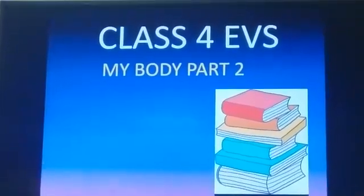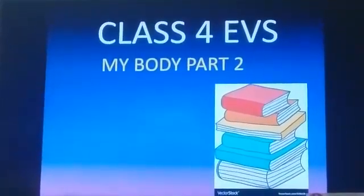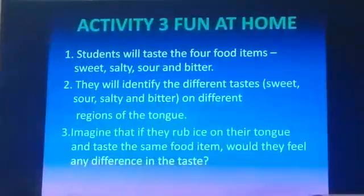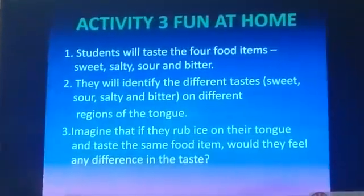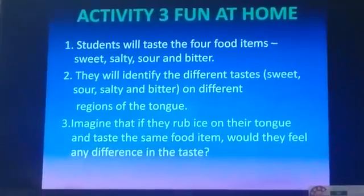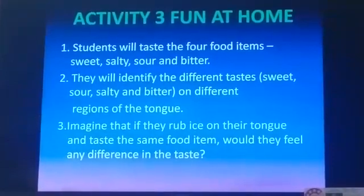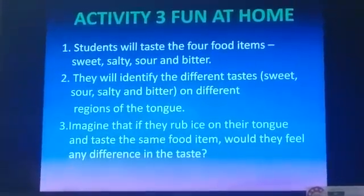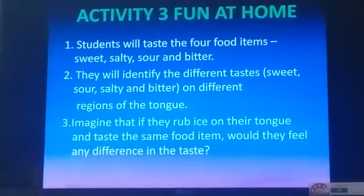Now here is a fun activity at home. As you have studied in the previous class about the different tastes on the tongue, you have to take 4 items which tell you different tastes: sweet, sour, salty, and bitter.